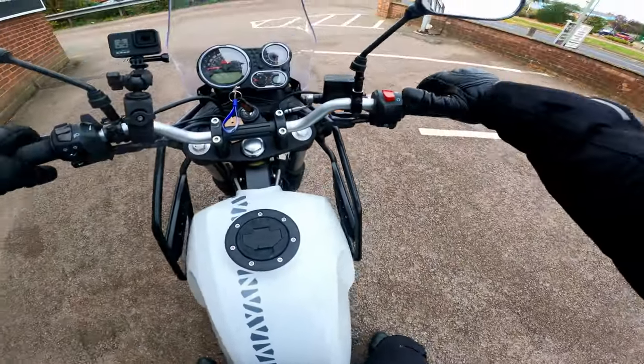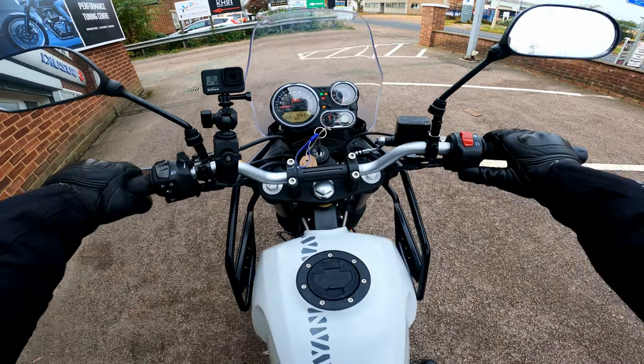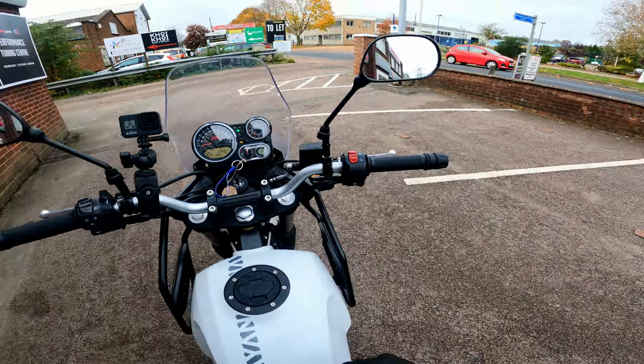So first impressions: the seat's very comfortable. Bring her to life. It's quite a nice little analogue screen. Oh, that thump of that single.